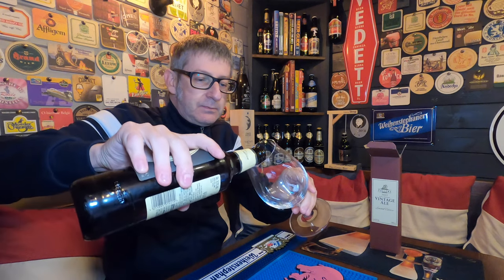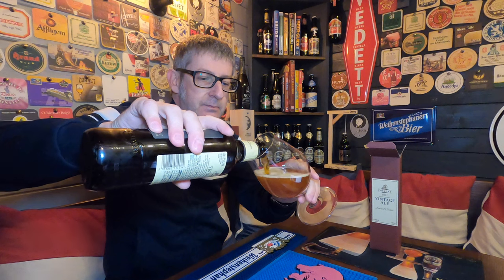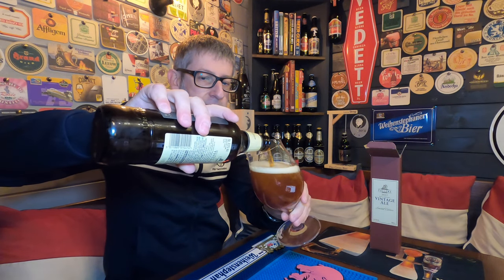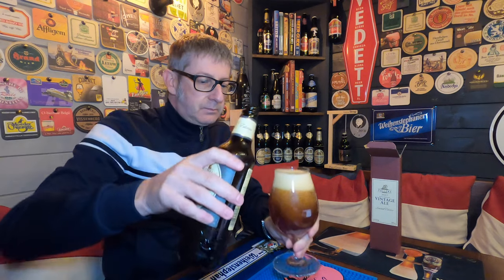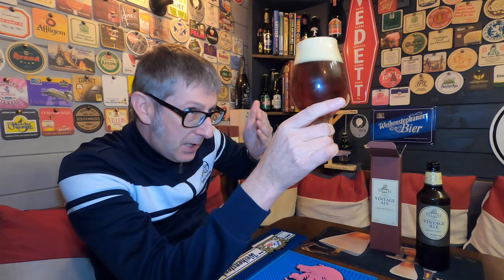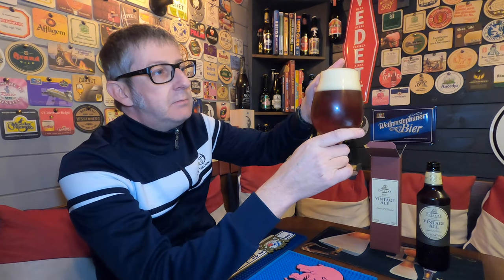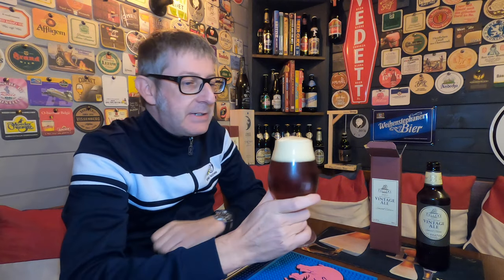There we go - you're not going to get it all in there. First impressions: look how fantastic that looks! It's a beautiful copper-colored ale, fantastically clear. A beautiful three-finger tight off-white foam head. Let's get the aromas.